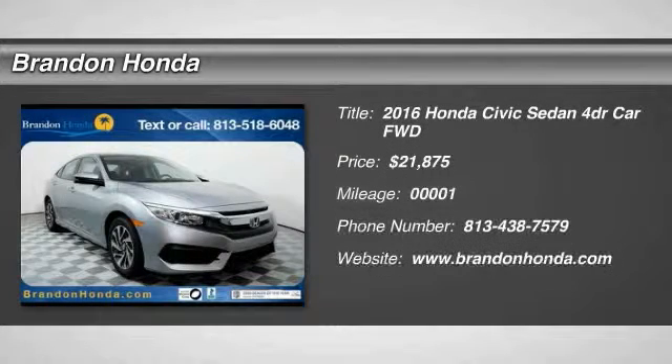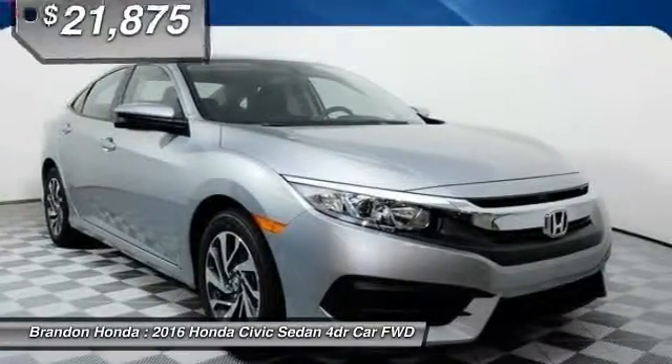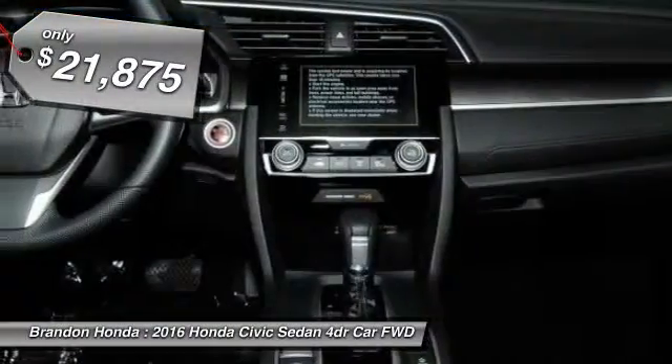The 2016 Honda Civic. Practical, with awesome gas mileage and incredibly reliable — and is priced below $25,000.